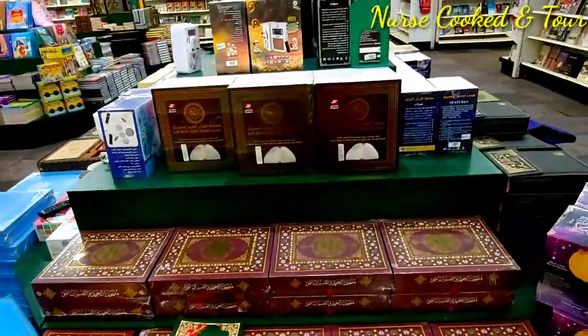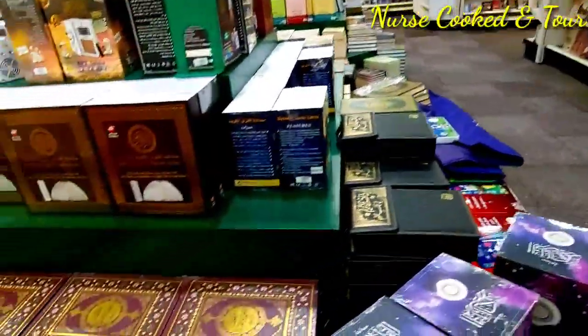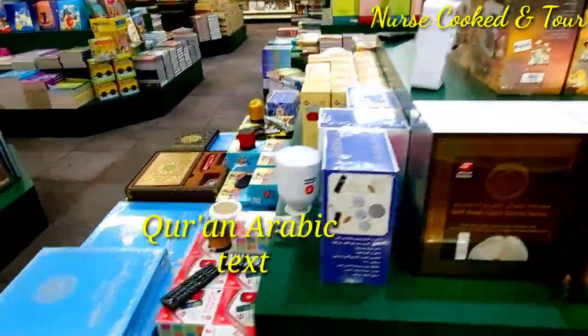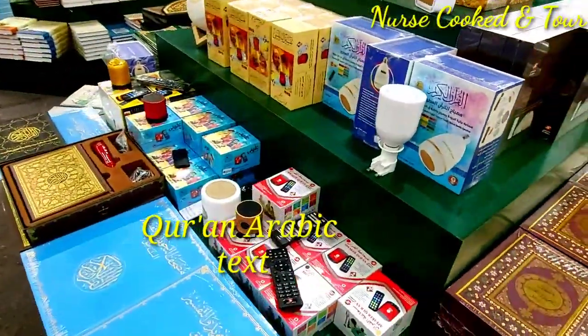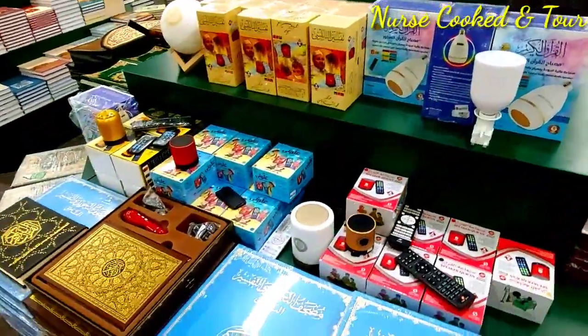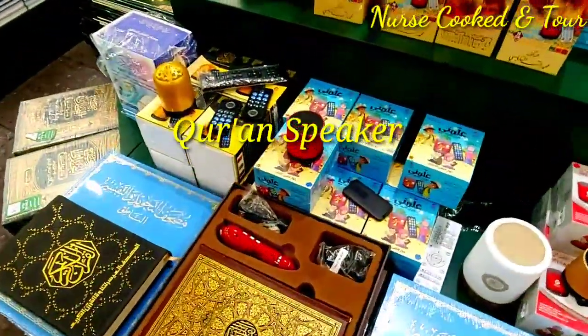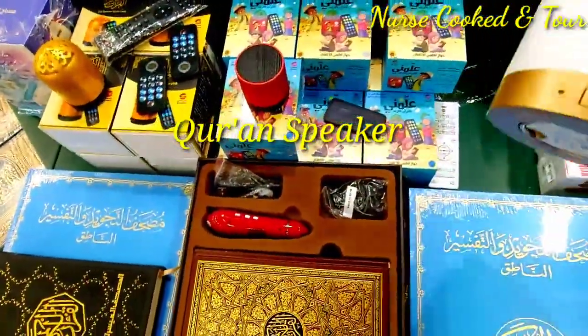I went up to the second floor. Here you can find the Quran Arabic text, the Quran speaker, the Quran English transliteration, and many other books in both English and Arabic texts.